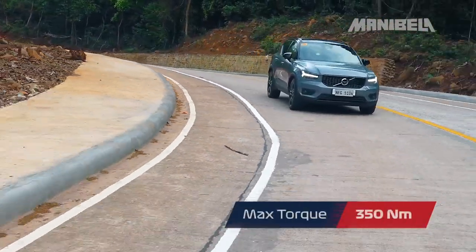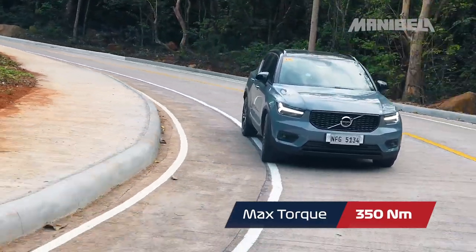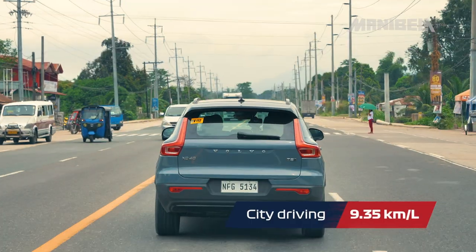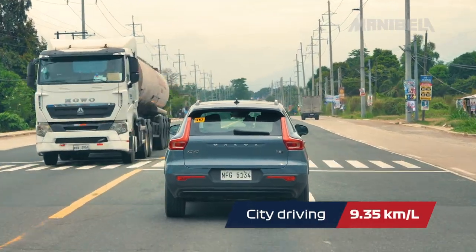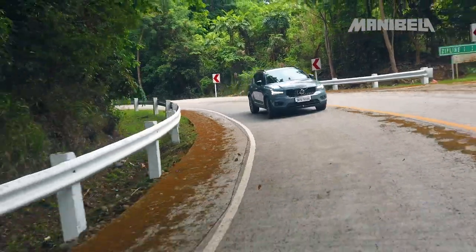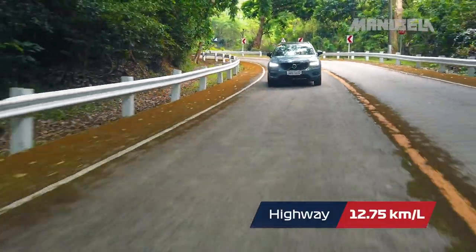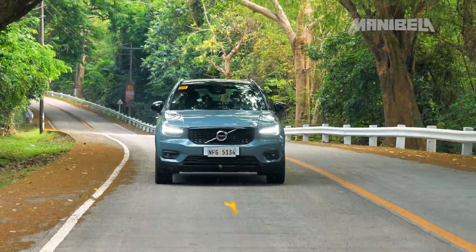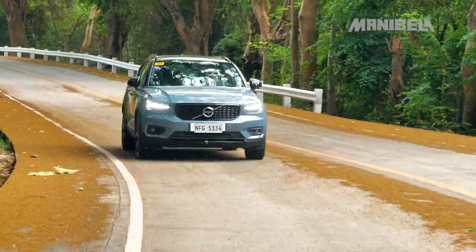Additionally, it has a maximum torque of almost 350 Nm. This vehicle consumes up to 9.35 kilometers per liter if you're going to drive it around the city. 12.75 kilometers per liter naman ang konsumo kapag sa highway. We have to take note of that, lalo na sa fluctuation ng fuel prices dito sa atin sa Pilipinas.